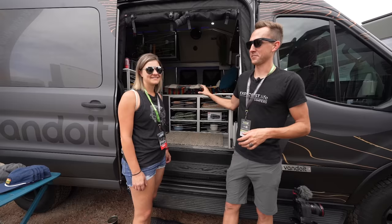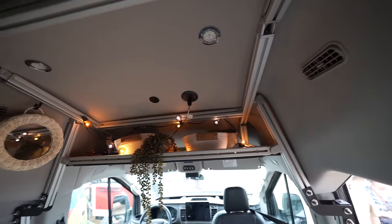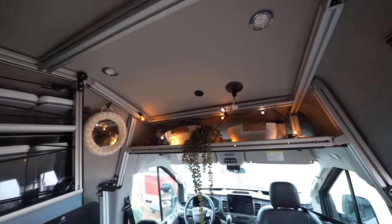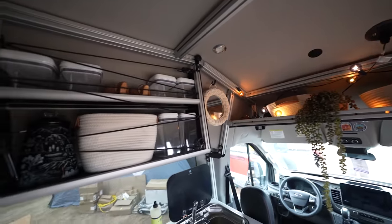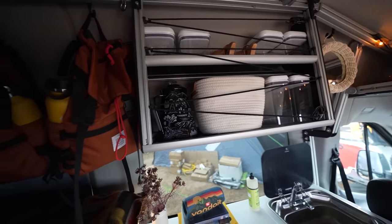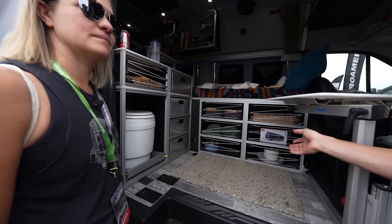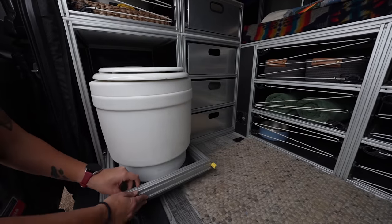Van Do It is pretty much the masters of 80-20. They have it down to a fine art, and the reason they do that is because of maximum modularity. Everything in their van can be taken apart, removed, and mixed and matched with different modules. Everything's 80-20, and as you may have seen on our channel, we're working with it as well — it works out perfectly for being able to mix and match these components.